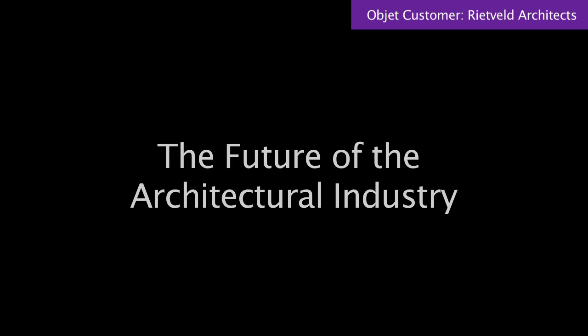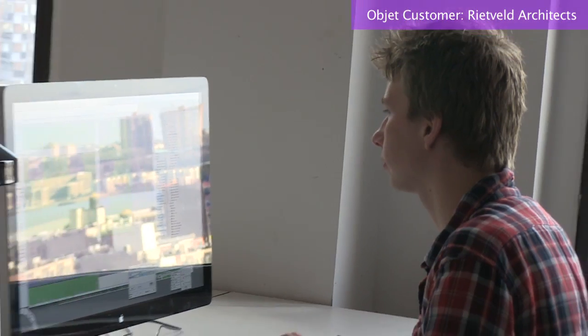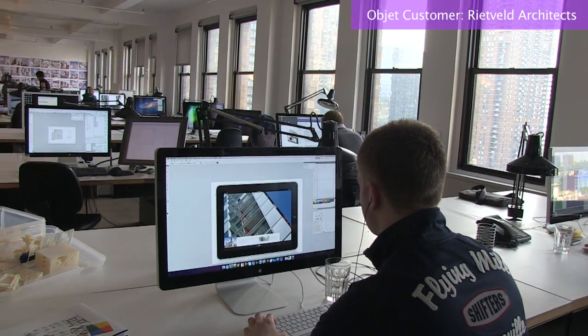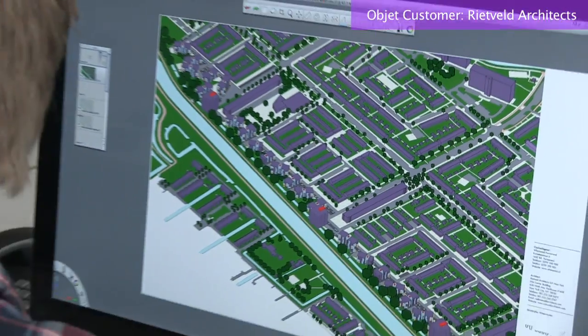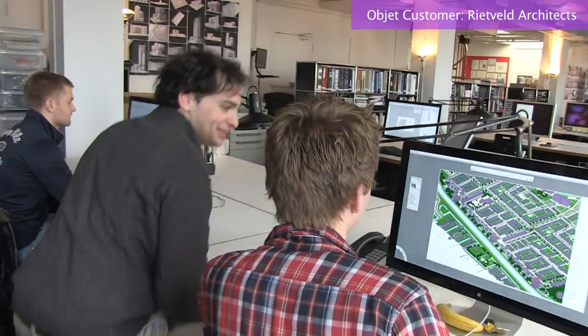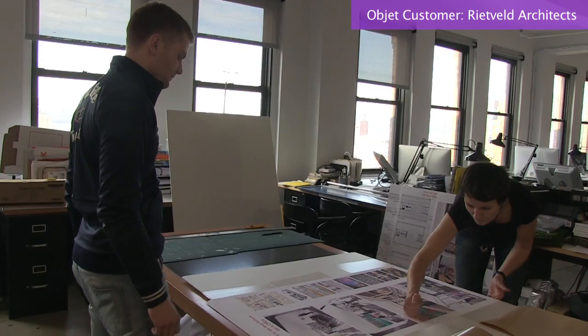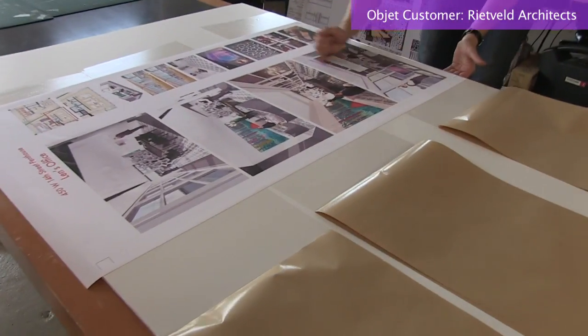3D printing is going through the exact same process as computer drawing went through 20 to 30 years ago. There are people who truly believe this is the future and there are still people out there who really don't see the use for it. But if you look at how computer drawing evolved versus hand drawing, clients do not accept hand drawings anymore. They only accept photorealistic renderings.